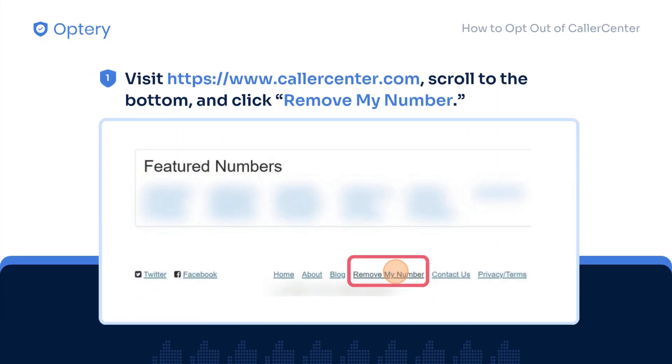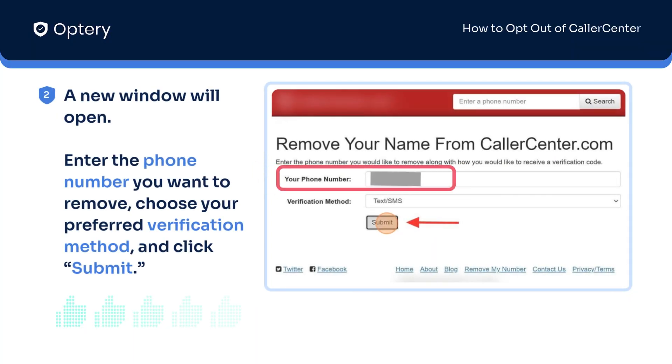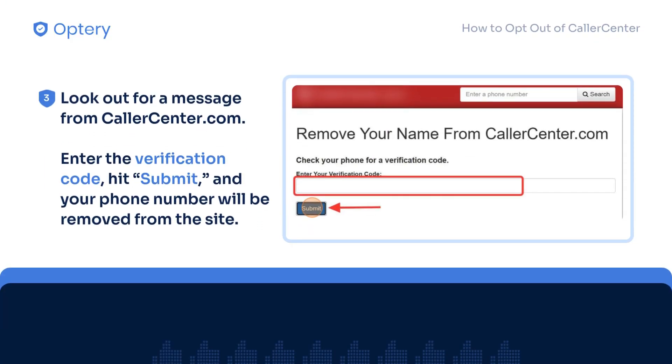Visit CallerCenter.com, scroll to the bottom, and click Remove My Number. A new window will open. Enter the phone number you want to remove, choose your preferred verification method, and click Submit. Look out for a message from CallerCenter.com.